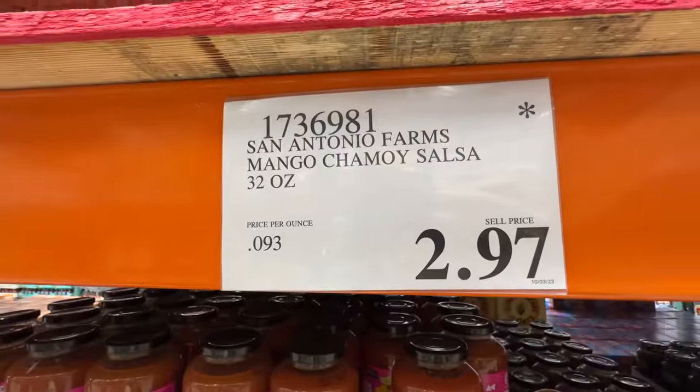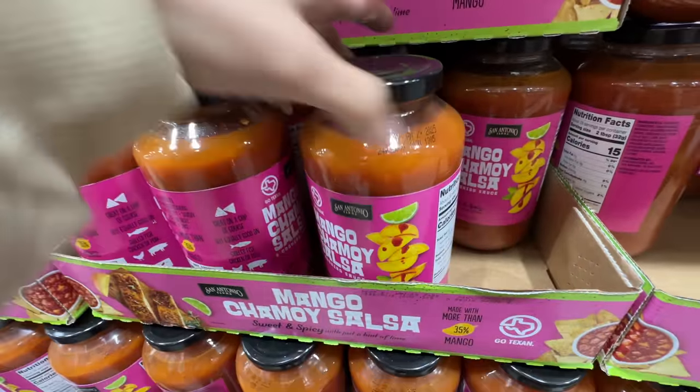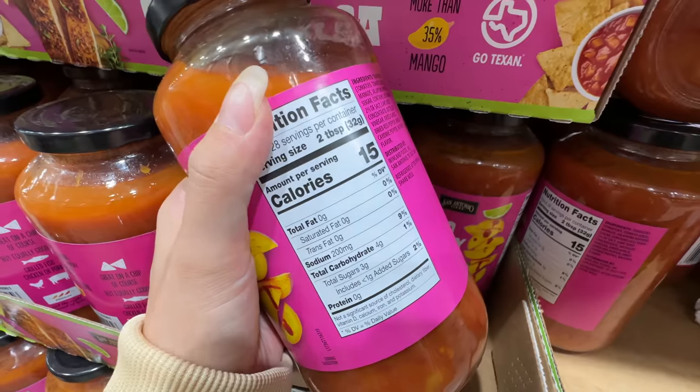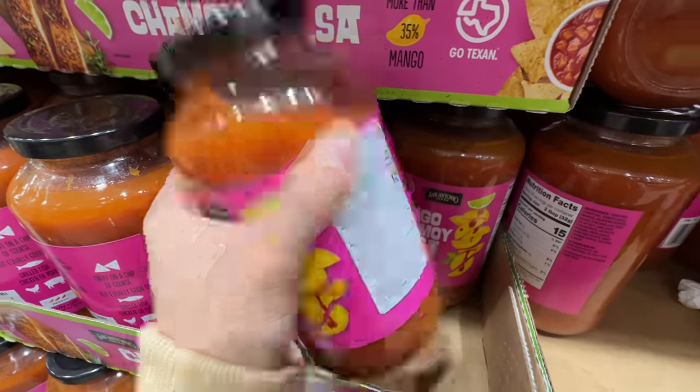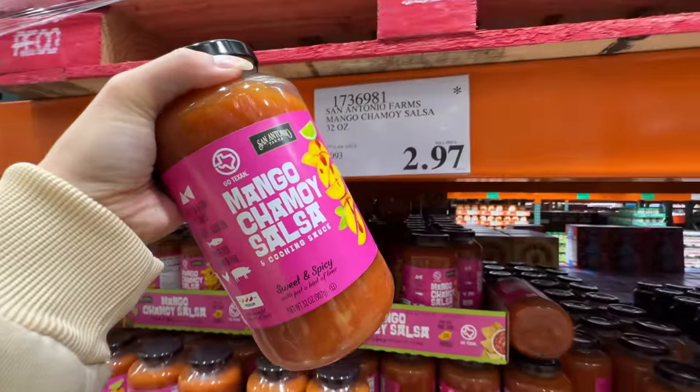This is San Antonio Farms mango charmoy salsa — $2.97, just $3 for the whole jar. I don't know if it's only sold in San Antonio, but let's take a look. It's actually not too bad — only one gram of added sugar. Mango charmoy salsa — I'm going to grab this, it's only three dollars.